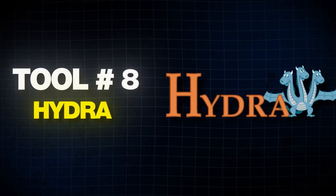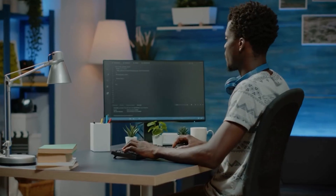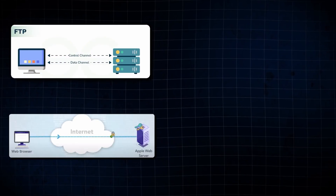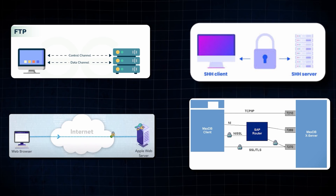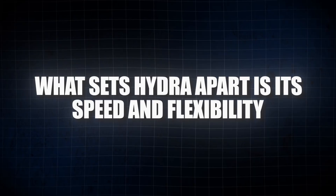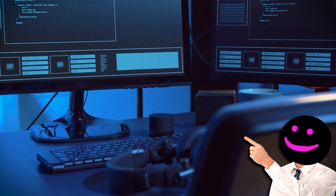Moving on, we have Hydra. It is a parallelized login cracker that supports a wide range of protocols, making it a versatile tool for brute-forcing login credentials. Whether you're targeting FTP, HTTP, SSH, or even more specialized protocols like SAP, Hydra has you covered. What sets Hydra apart is its speed and flexibility — it can handle multiple targets simultaneously, significantly speeding up the process of finding valid login credentials.